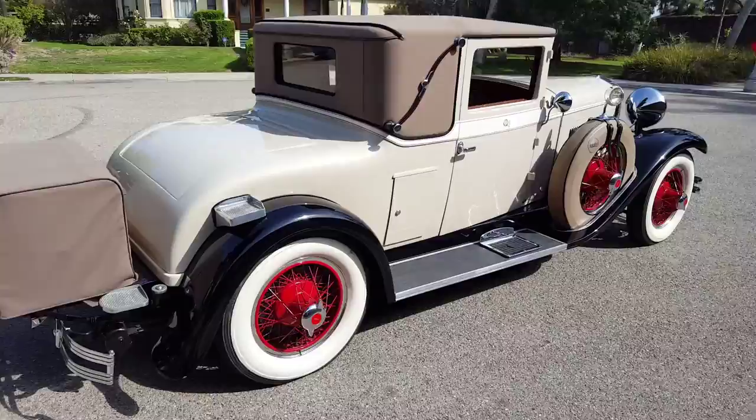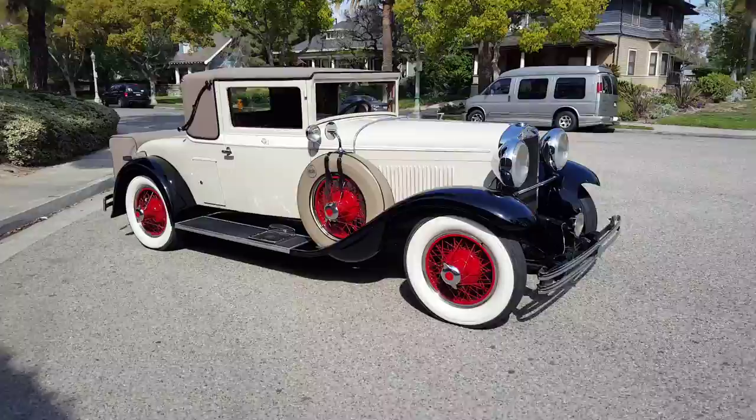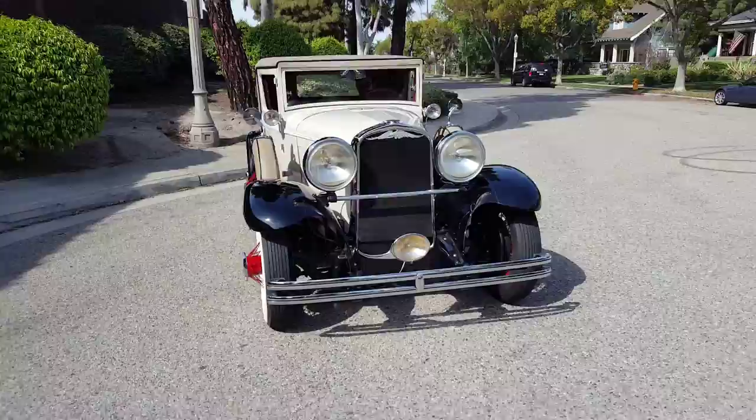This is a 1929 Kissel White Eagle Model 95 Coupe Roadster. These cars were made in Hartford, Wisconsin.